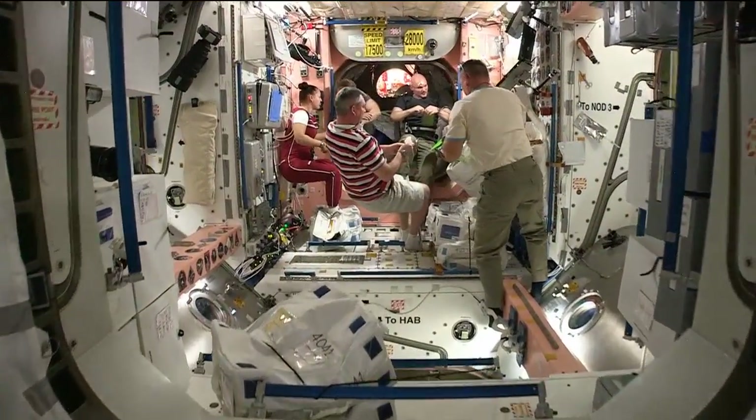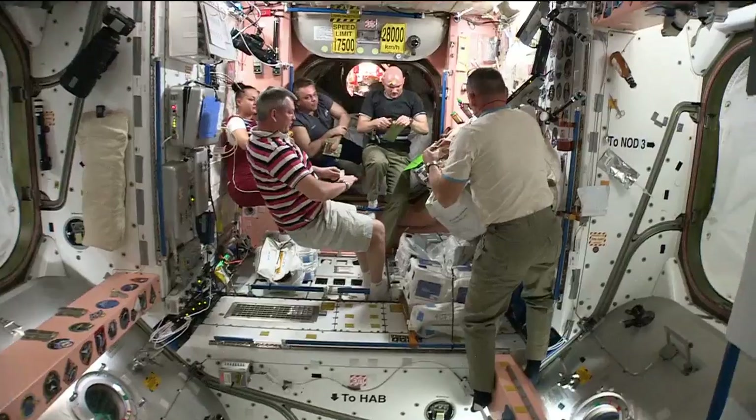This morning we're going to find out more about feeding space station crew members and their Thanksgiving menu. My guest is Vicki Claris, the International Space Station Food System Manager. In general, Vicki, how much food does it take to feed an astronaut? Well, on average, we're looking at about four pounds of food and packaging per person per day.